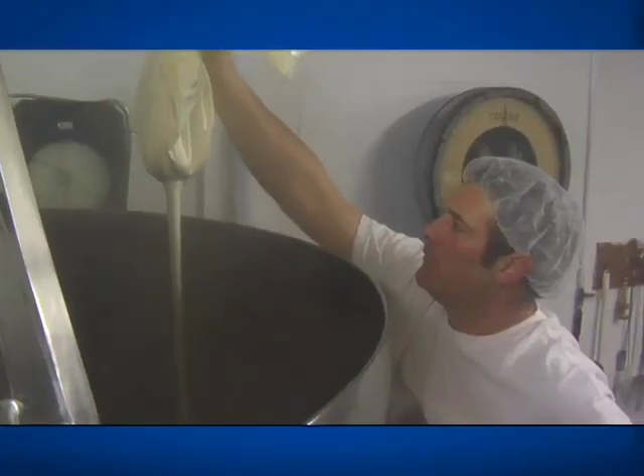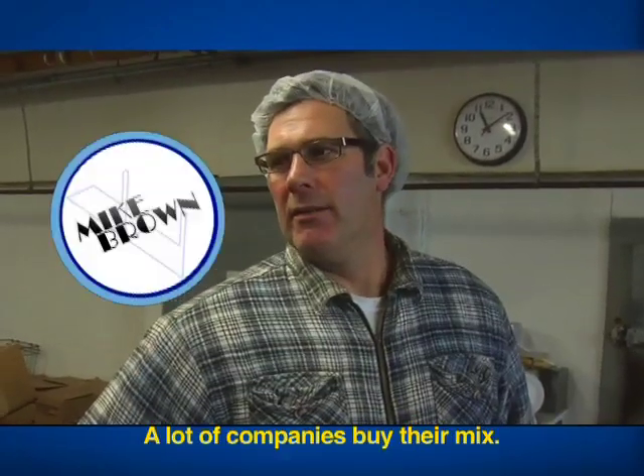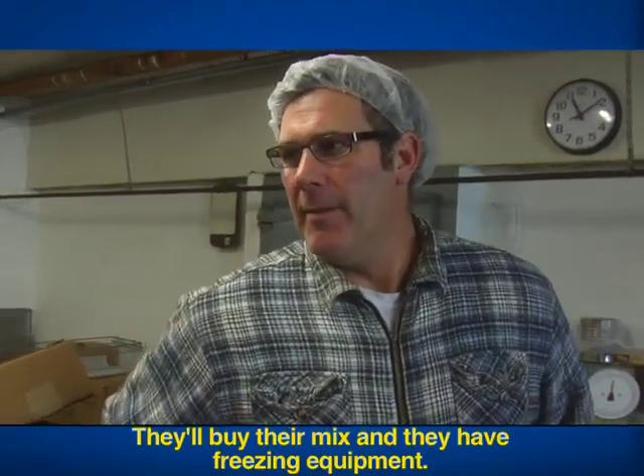This is the ice cream making production facility. This is where Mike Brown makes the ice cream. He doesn't melt the cows here, but he comes damn close. You know, a lot of companies buy their mix — they'll buy their mix and they have freezing equipment, batch freezers or continuous freezers. And that's it.